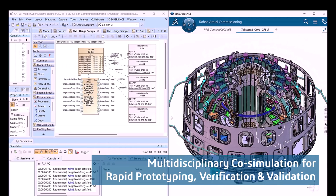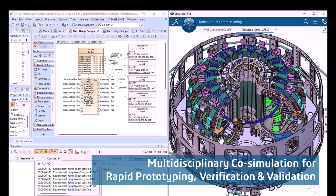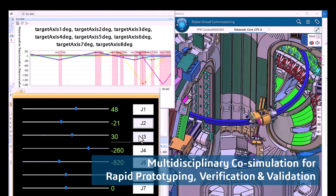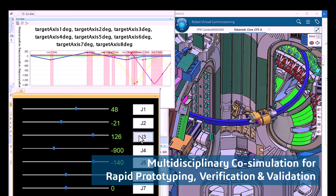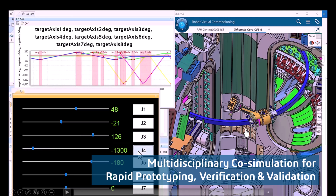Let us present a multidisciplinary simulation for rapid prototyping, verification, and validation using the standard FMI — Functional Mock-up Interface. Here you see an example of the 3D CAT nuclear fusion reactor, which has a service vessel where we service this reactor. We can co-simulate it together with other tools like CATIA Magic and DSMOL, as you can see here, running a smooth simulation.